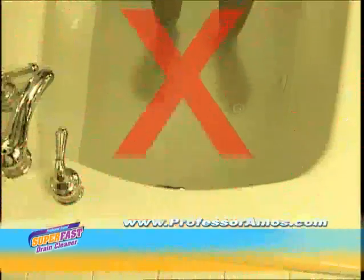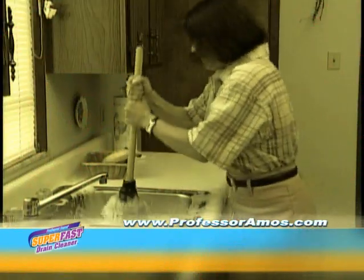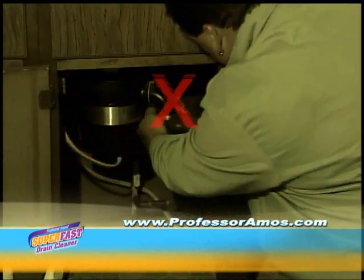Stop standing around in someone else's dirty water. Stop trying to fight your drains with that old-fashioned plunger. Stop calling the professional that can cost you hundreds of dollars to clear your drains.